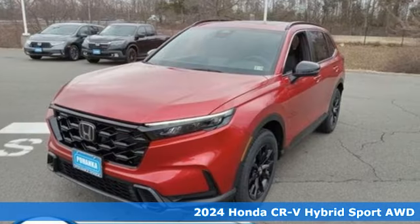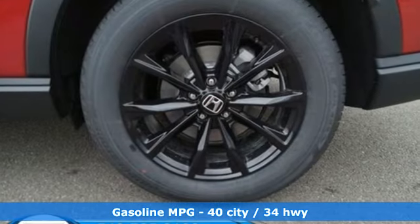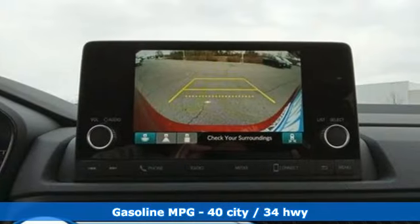Features include inline four-cylinder engine, dual-zone climate control, streaming audio, steering assist cruise control, and front heated bucket seats.